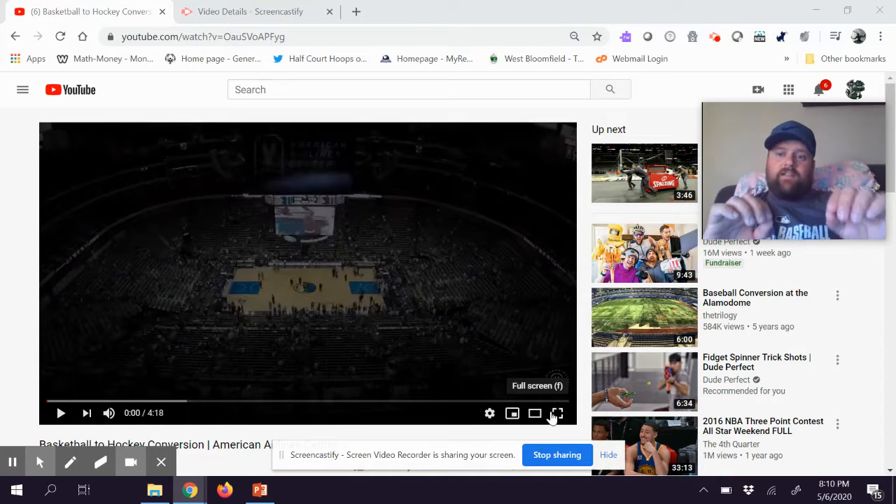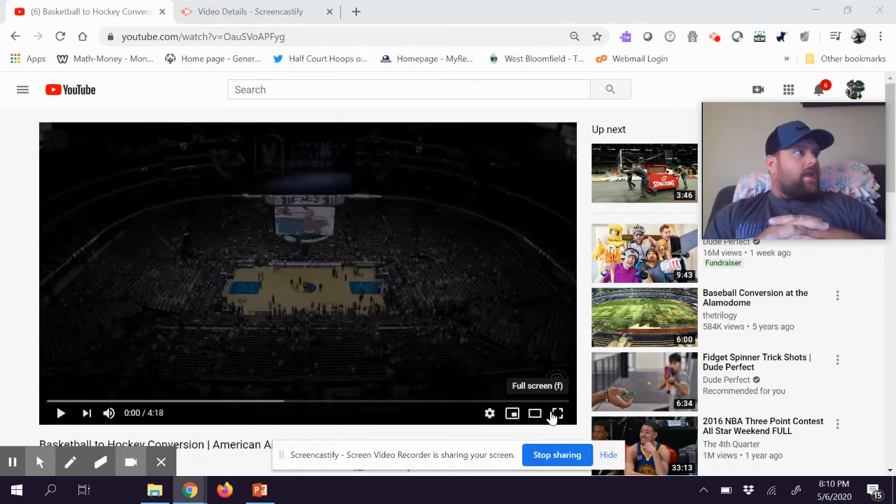Today we're going down to Dallas. The Dallas Mavericks and the Dallas Stars share the same arena. Other arenas that do this — there's the United Center in Chicago, and the Staples Center in L.A., which actually has two basketball teams and one hockey team. So they may switch from Lakers to Clippers, or Kings to Lakers. In Chicago they switch from the Bulls to the Blackhawks. There are more but I can't think of them off the top of my head.